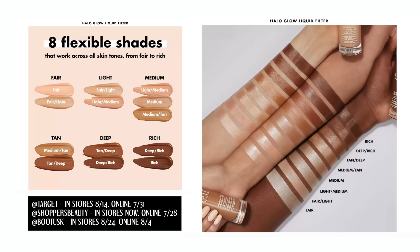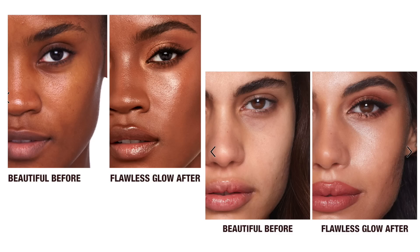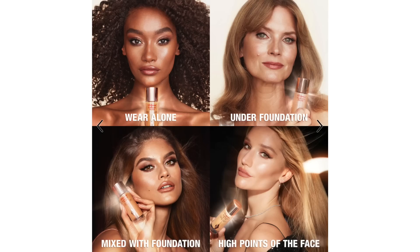Let's talk about the shades. The elf Halo Glow comes in eight shades — I have two of them, light medium and medium, to test today. Charlotte Tilbury comes in 12 different shades. To be fully transparent, this is not a foundation. It might be categorized that way on certain websites, but this is more of a priming glow additive type of product. It can be worn four different ways as advertised by both products.